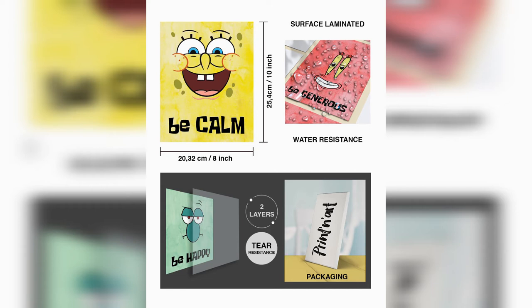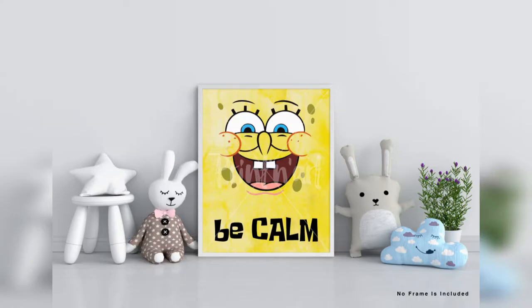Please note that this print set of four does not come with frames — please prepare the appropriate frames. It is easy to put our print set into the frame; it takes only a few minutes to decorate your home.